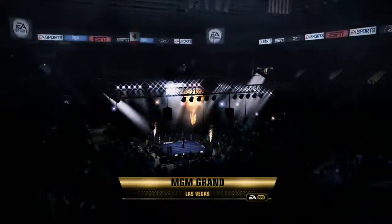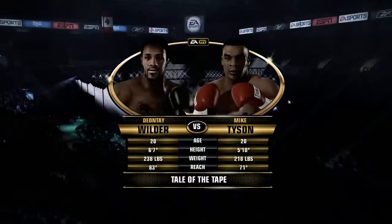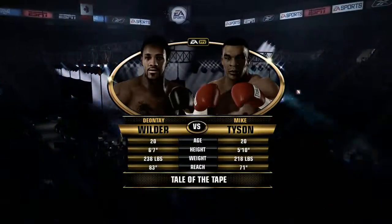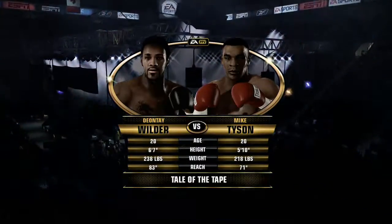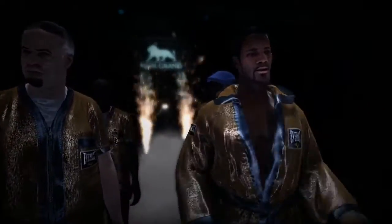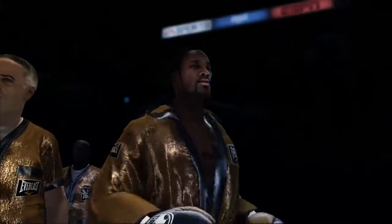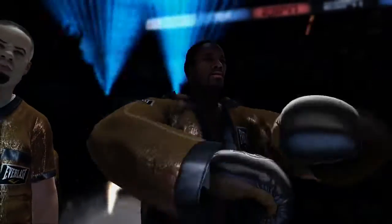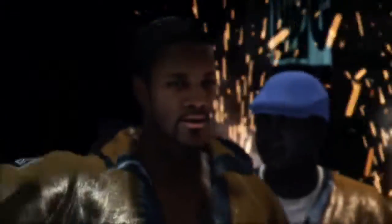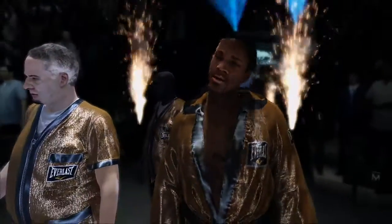Good evening everybody. Joe Tessitore and Teddy Atlas welcoming you to the MGM Grand here on the Vegas Strip in beautiful Las Vegas, Nevada for our main event of the evening. Ten rounds of heavyweight action. We are looking forward to this fight especially after seeing what happened at the weigh-in yesterday — a stare down that nearly resulted in a bout breaking out right there. Now they get to do it for real. The Brown Bombers have had this experience so many times, and success has always come on the back end of these ring walks.